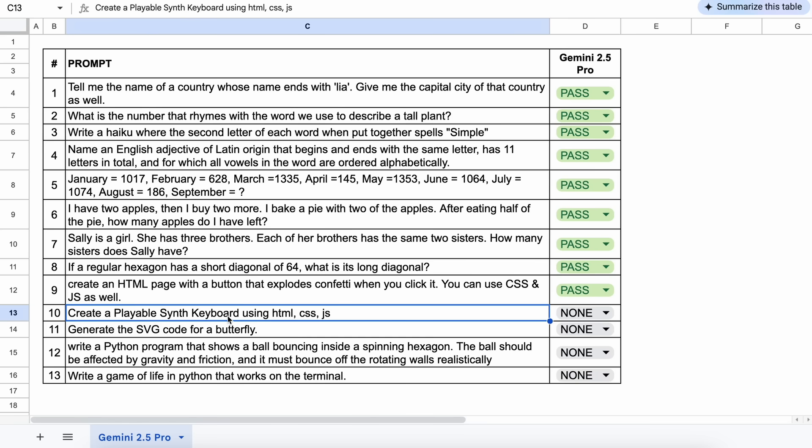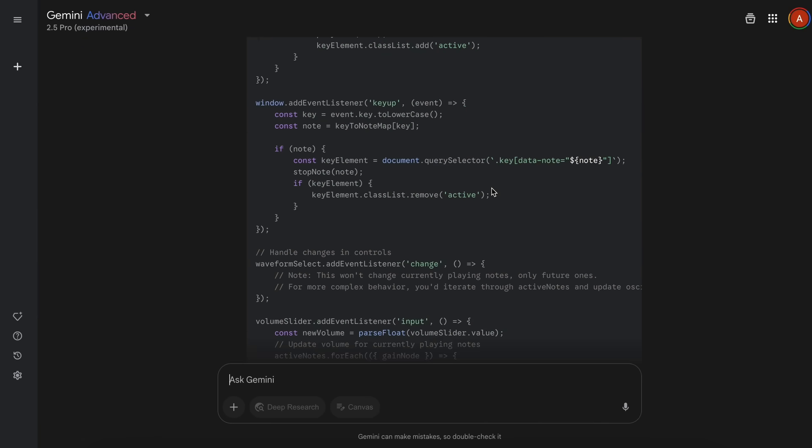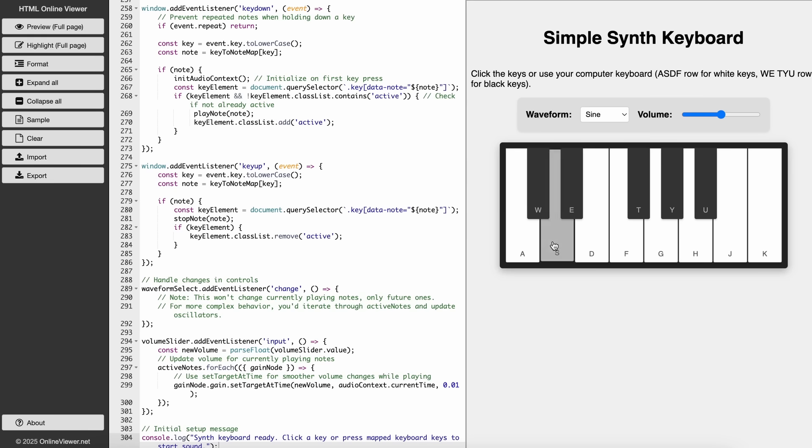The next one is: create a playable synth keyboard using HTML, CSS, and JS. If we try to use it, it works well, the sounds are amazing, and the interface looks a lot better. Let's keep this a pass.